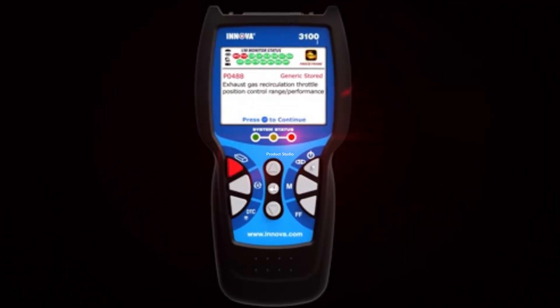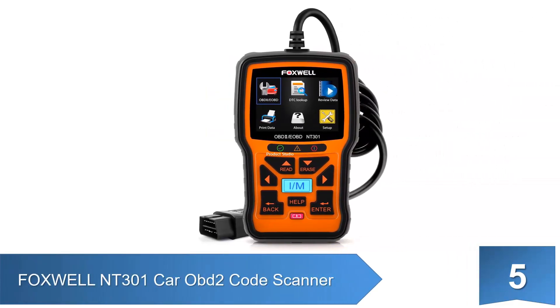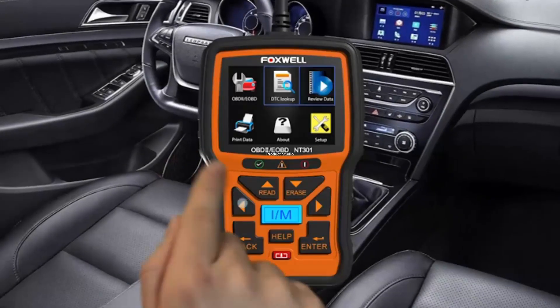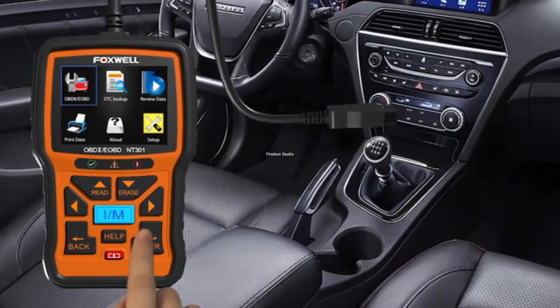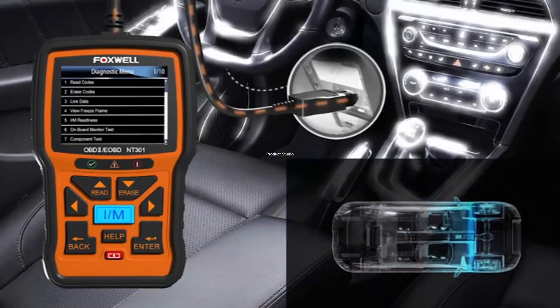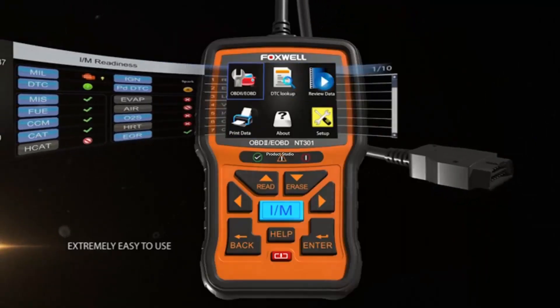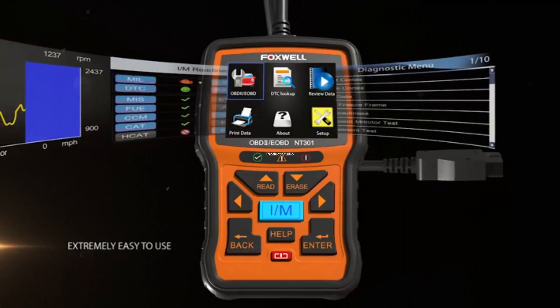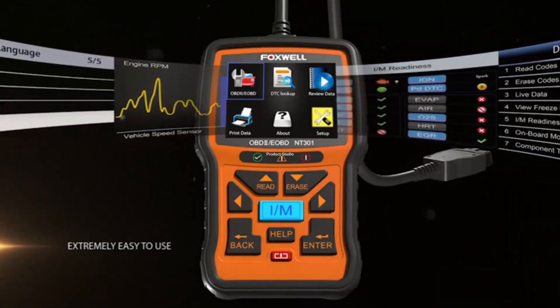At number 5: the Foxwell NT301 CAR OBD2 Code Scanner. This scanner offers a cheap home solution to the various problems that can cause an engine light to come on. In addition to the regular scanner functions, this scanner also offers an O2 sensor test with a print function for further analysis of data. To see details, check out the links underneath the video description.